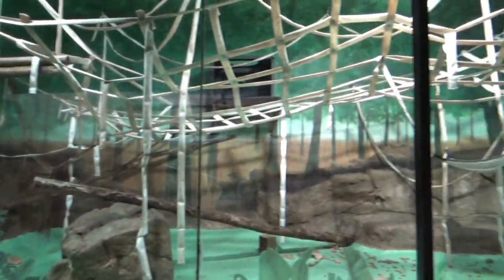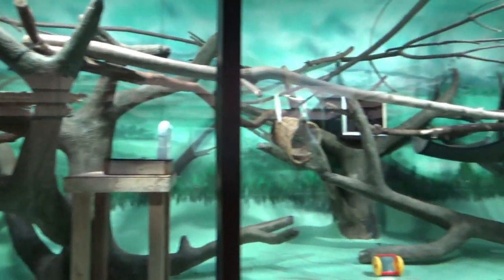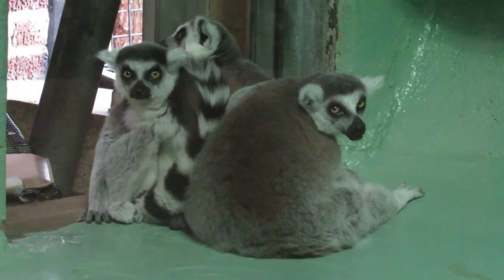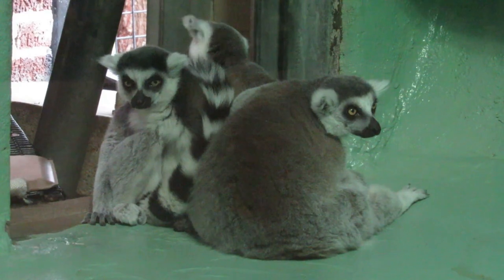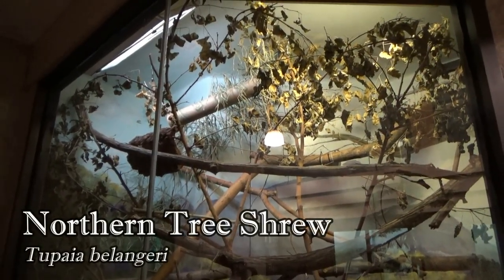On the right side of the building are two taller glass-fronted exhibits that serve as the indoor homes for a troop of black-headed spider monkeys and ring-tailed lemurs, who, like the cats, we'll see more of later. And in between the two primate exhibits is a small habitat for a northern tree shrew.